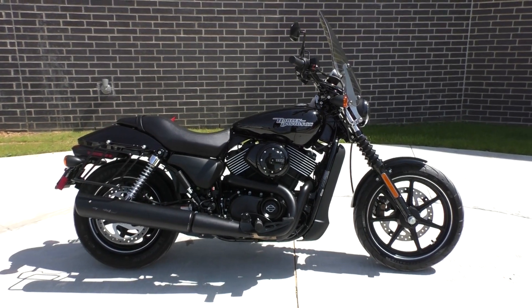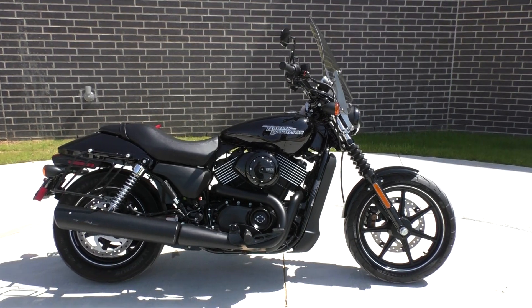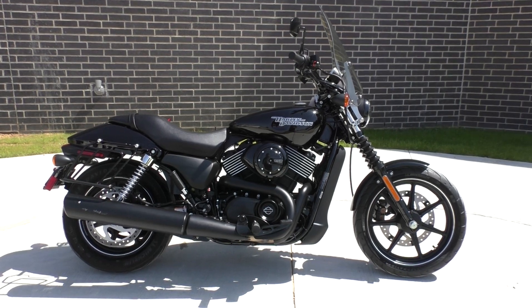What's going on guys? Nick here with Texas Best Used Motorcycles in Mansfield, Texas.